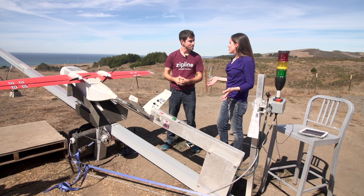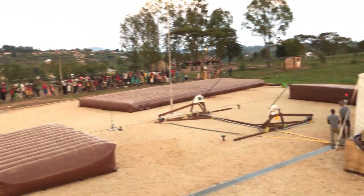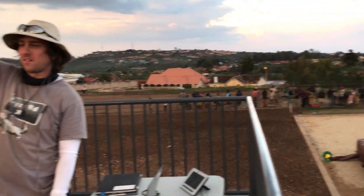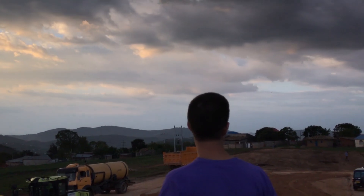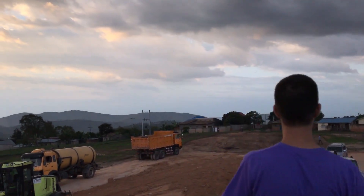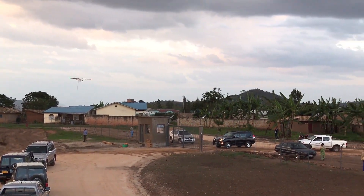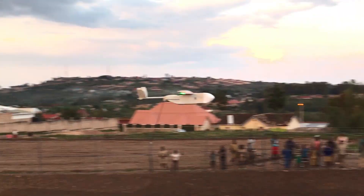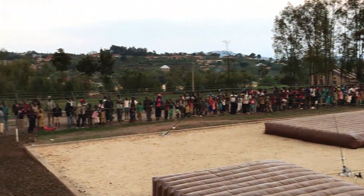Where are these launchers set up? Basically the launcher, the recovery system, and the shipping containers all form the distribution center. We set up the distribution center near a medical supply warehouse, so we don't have to stock all the medicine ourselves. The distribution center is designed to be a kind of magical technology that enables that warehouse to make hundreds of instant deliveries per day to any location within a 75 kilometer radius.